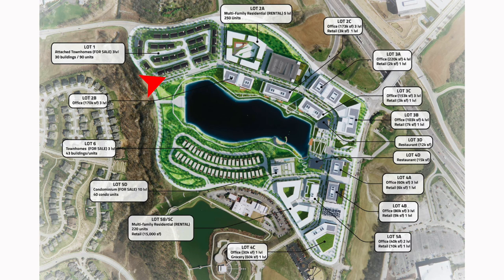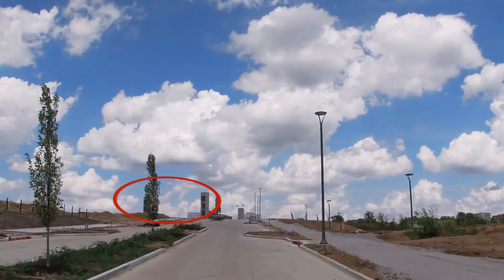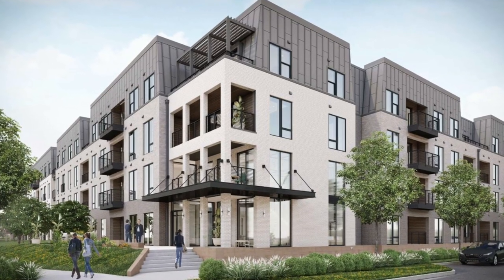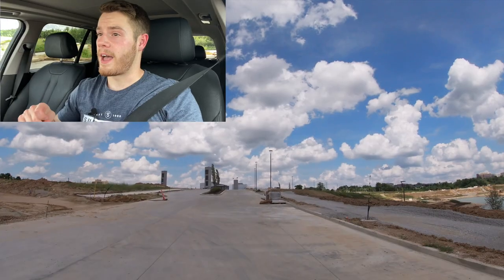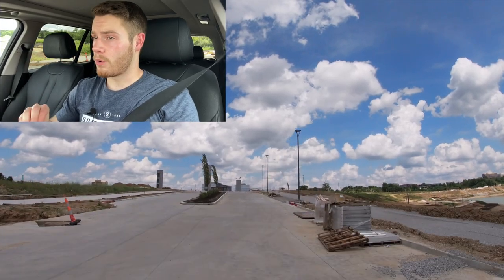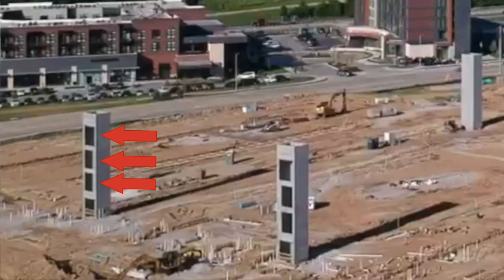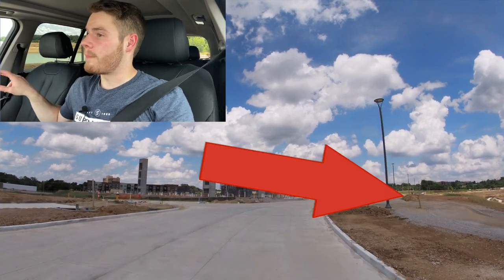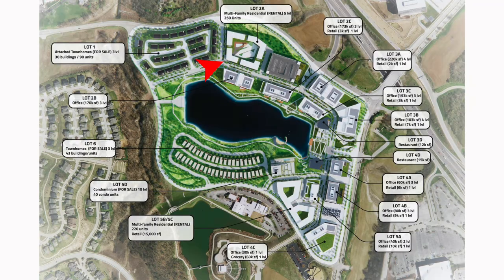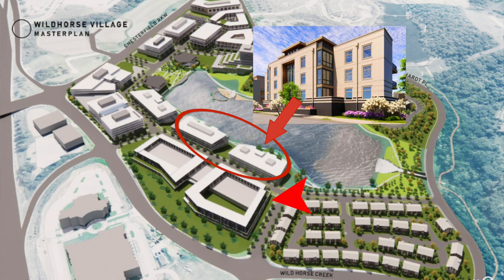Up here is going to be the Flats at Wild Horse, which is going to be the 266-unit luxury apartment building. Right here you can see those three core elevator towers — that's going to be the Flats. It should be a four-story building; you can see levels two, three, and four up there with the cutouts for the elevators. And then right here on my right, this is where you're supposed to have four condo buildings still under approval by Chesterfield, looking out right over the reservoir.